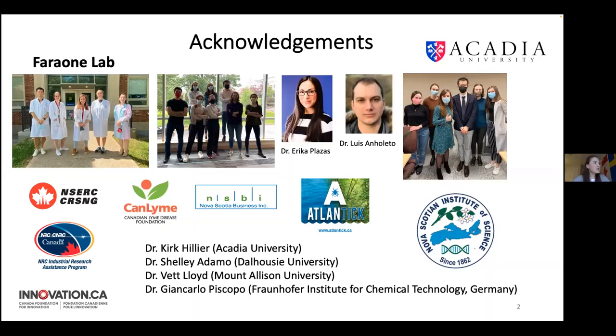I have my students, my two postdocs, and all the other collaborators from Acadia, Dalhousie, Mount Allison University, and also from across the ocean in Germany. And of course, all the funding agencies supporting my research and industrial collaborators.